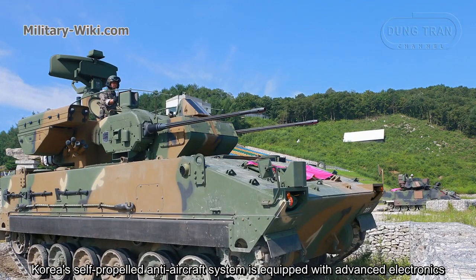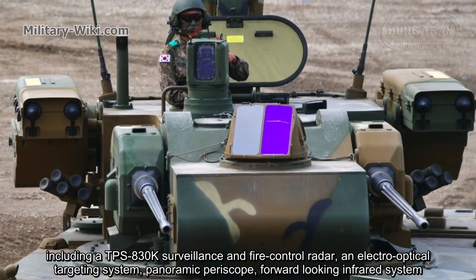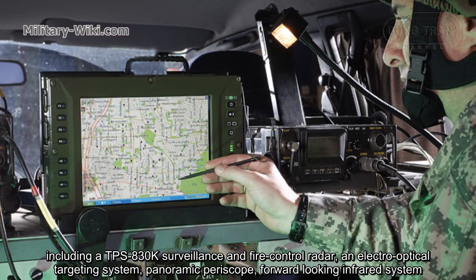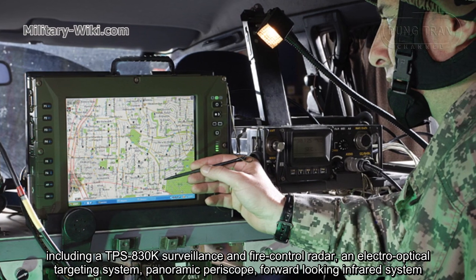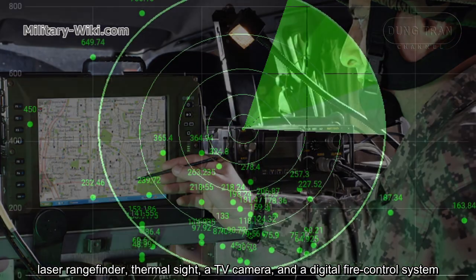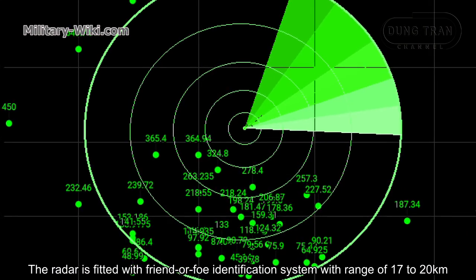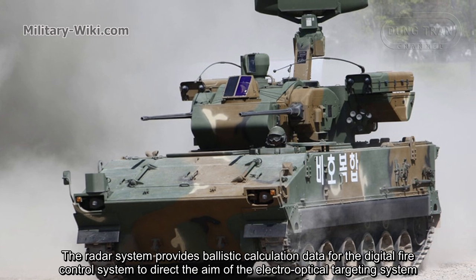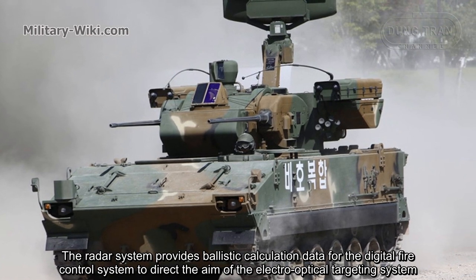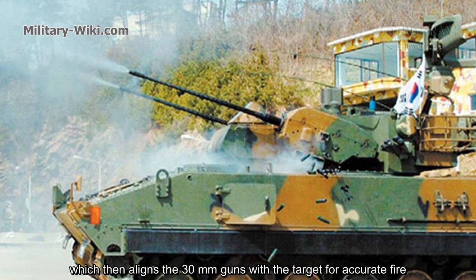Korea's self-propelled anti-aircraft system is equipped with advanced electronics, including a TPS-830K surveillance and fire-control radar, an electro-optical targeting system, panoramic periscope, forward-looking infrared system, laser rangefinder, thermoset, a TV camera, and a digital fire-control system. The radar is fitted with a friend-or-foe identification system with a range of 10 to 20 kilometers. The radar system provides ballistic calculation data to the digital fire-control system to direct the electro-optical targeting system, allowing the 30-millimeter guns to engage targets with accurate fire.